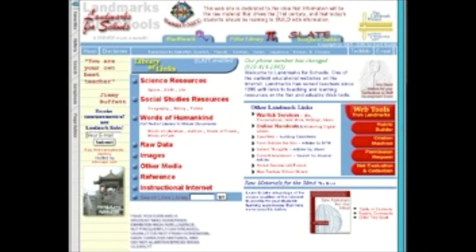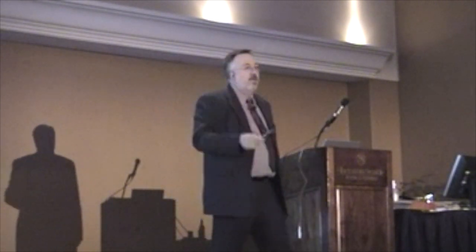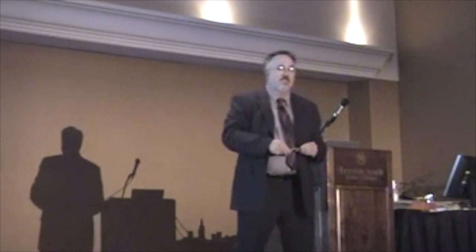This is my website. It's been up since 1995. It's the home of something called Citation Machine, which some of you might be familiar with. Also a tool called Rubric Builder and Slate, which is a WebQuest Builder. These are all located there.